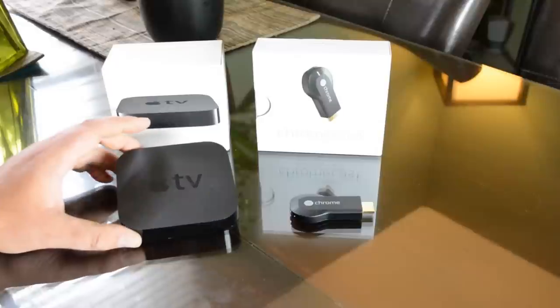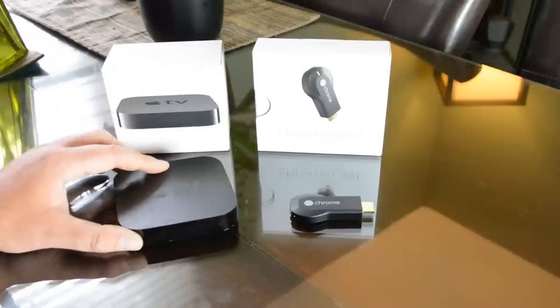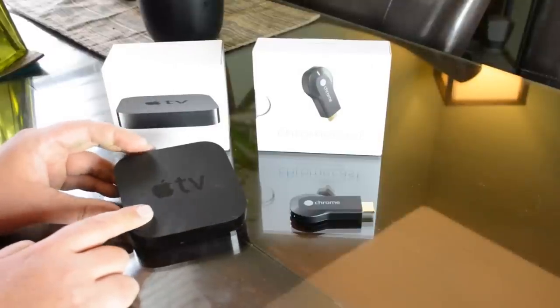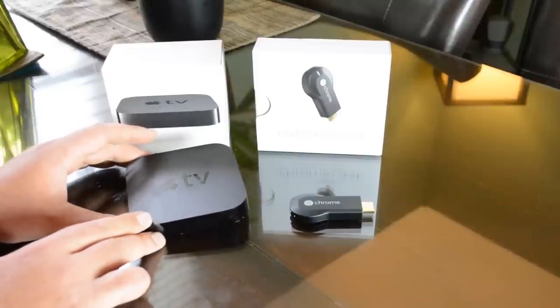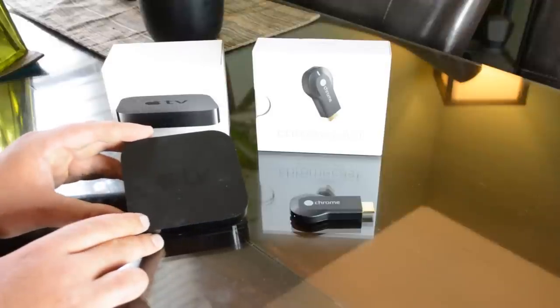With the Apple TV you can mirror everything on your Mac screen as well, whether it's an app, pictures, iPhoto, or if you're editing and you'd like to watch it on a big screen. However, the Apple TV does not work with Android devices, Android tablets, PC, or any Windows laptop — it's only exclusive to Apple products.